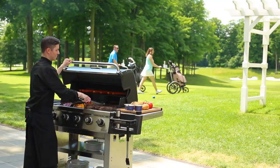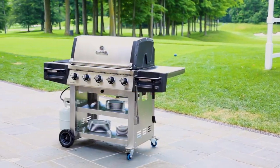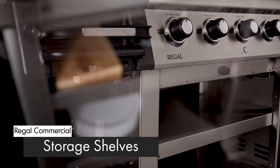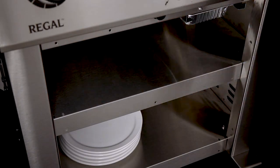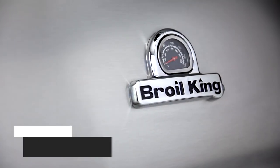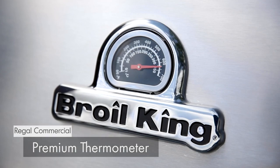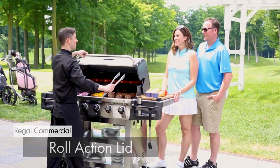Here are some other great features available on select Regal Commercial models. Made from quality North American steel, the two durable stainless steel cabinet shelves provide added strength and ample working storage. Regal Commercial models come equipped with a premium thermometer to show precise cook box temperatures. The easy-to-lift roll-top lid shields the majority of the grilling surface from the wind when it's open.